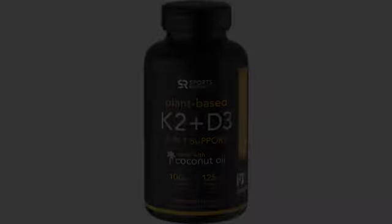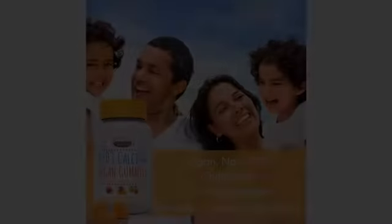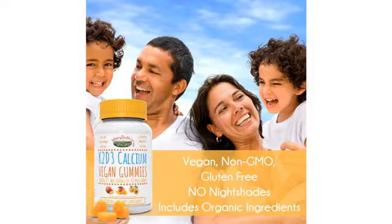I just ordered the liquid B12 spray and vitamin D3 gummies and I love them both. As a vegan, it is wonderful to have such a wide range of organic products available. The flavor of the gummy is great and the texture is right, too.